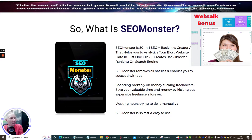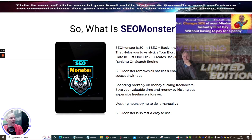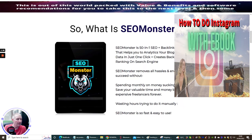It creates backlinks for ranking on search engines. SEO Monster removes all hassles and enables you to succeed without spending monthly on money-sucking freelancers, saving you valuable time and money by kicking out expensive freelancers forever, wasting hours trying to do it manually. SEO Monster is so fast and easy to use.